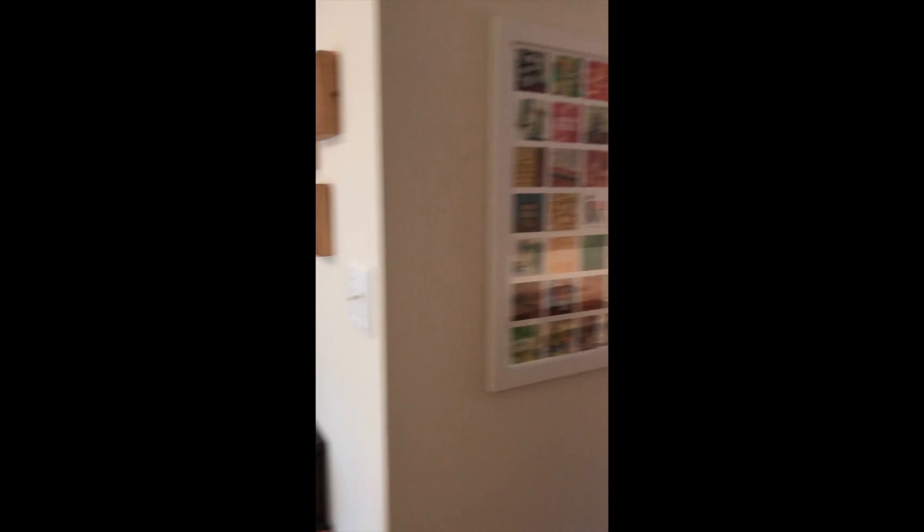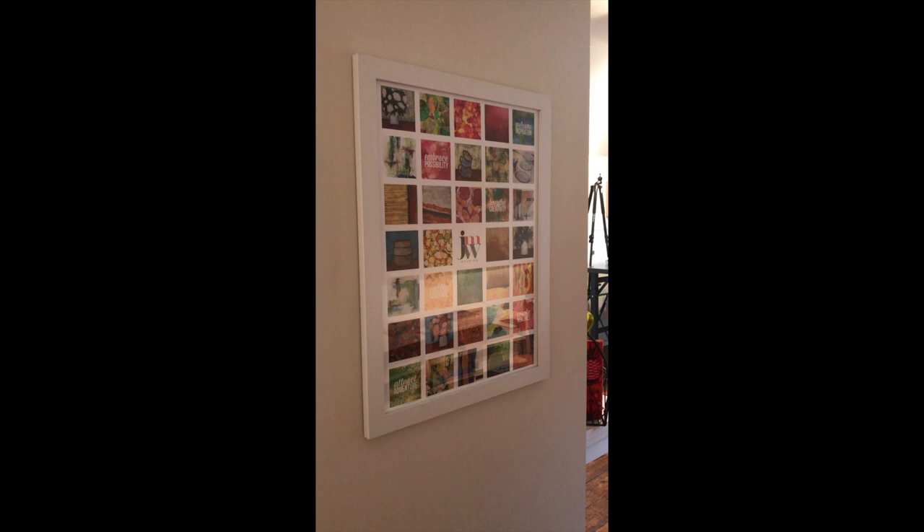Take you back to this wall as you come around here — it's one of my favorite things. I had it printed up on Persnickety Prints, with a bunch of images from my first year in business.